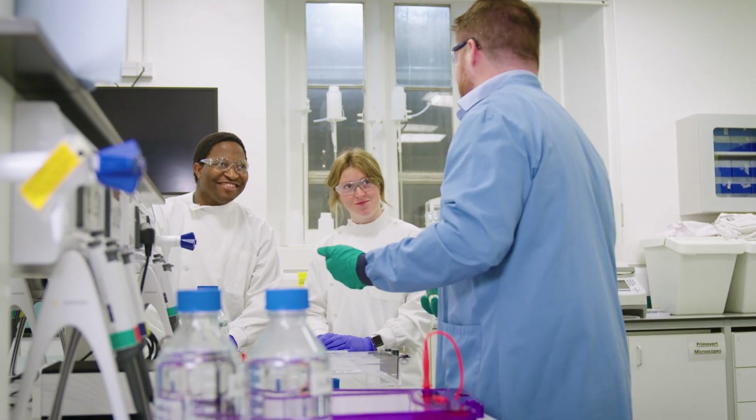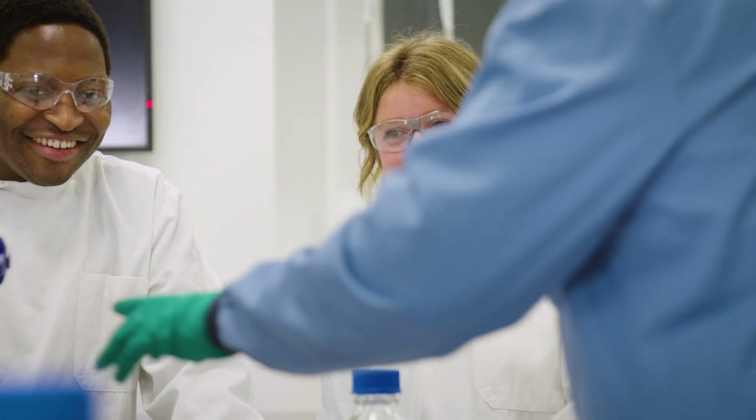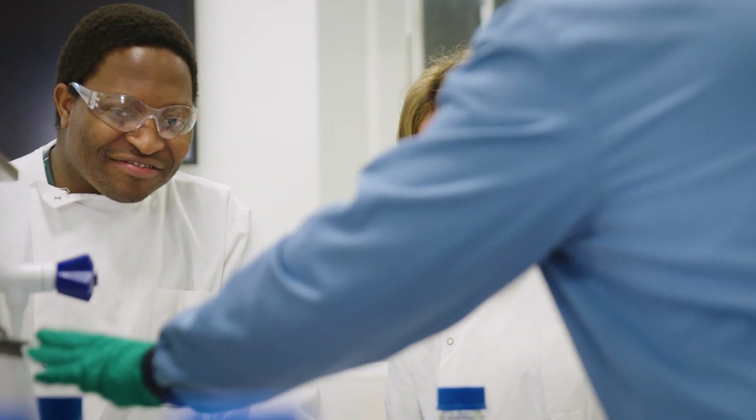Our programme is designed to give you the knowledge and skills needed to tackle some of the most pressing healthcare challenges of our time, from understanding the molecular mechanisms of disease to developing new diagnostic tools and treatments. We put students at the forefront of scientific discovery.